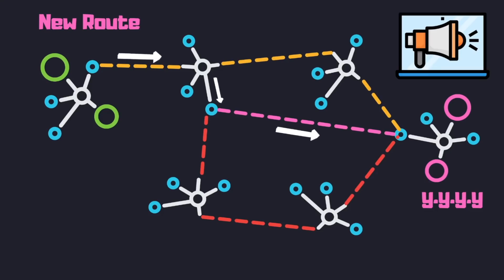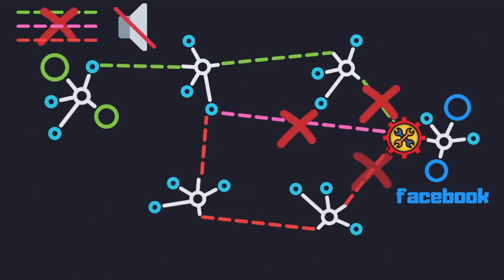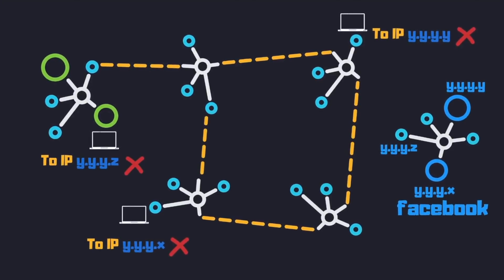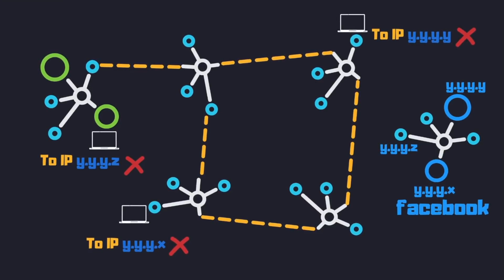Now that we know how the internet routes traffic, what exactly happened that caused Facebook to go dark? Around 8:50 AM Pacific Standard Time, the Facebook network stopped advertising its presence to other routers on the internet. This was due to a configuration change Facebook made to their backbone router, meaning any IP address belonging to the Facebook network could not be routed to, since there were no longer any paths available to get there.